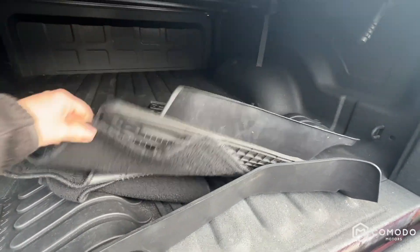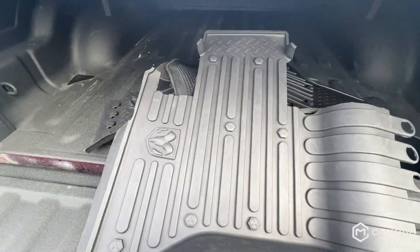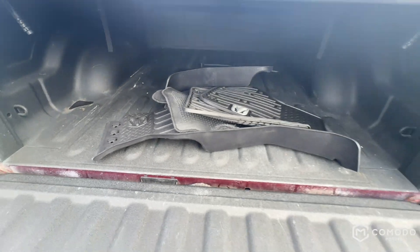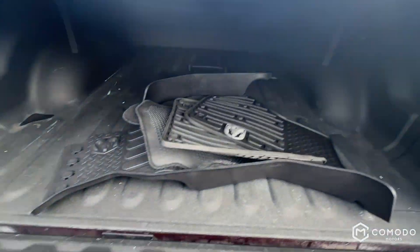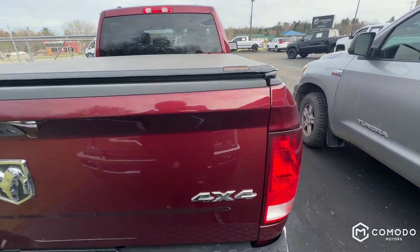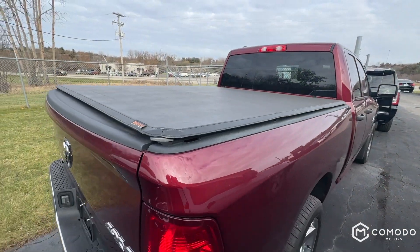Looks like we've got a full set of carpets, full set of Ram rubbers. Got a spray-in bed liner. Tunnel cover.